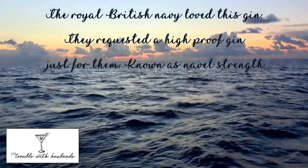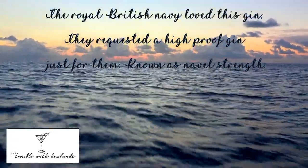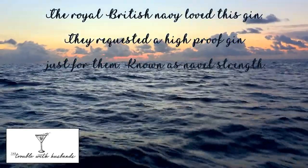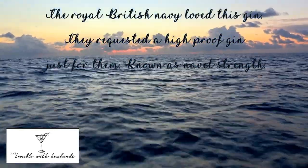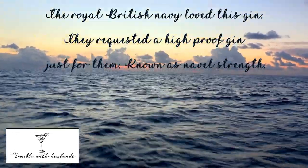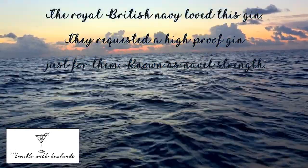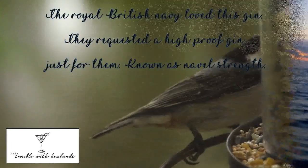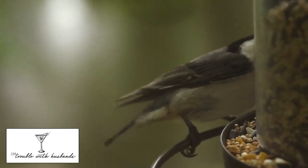You can see when you look at it that this is a really old gin. The Royal British Navy loved this gin so much that they requested a higher proof gin just for them, and so it's known as naval strength.